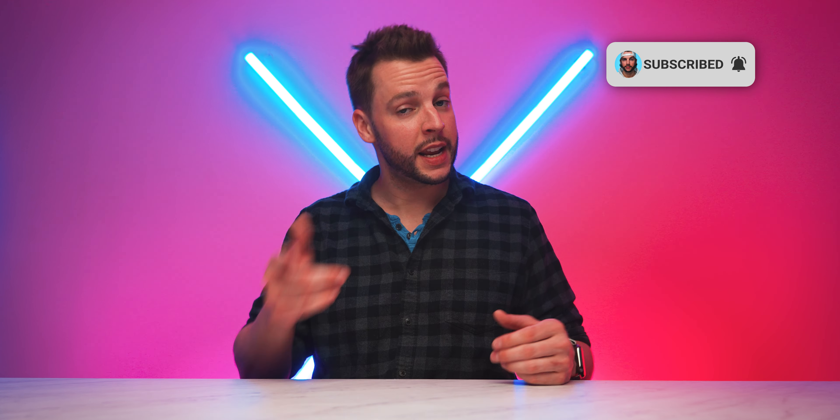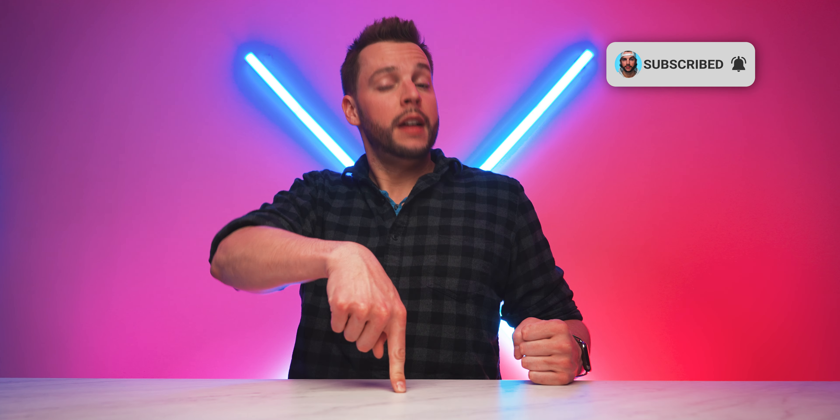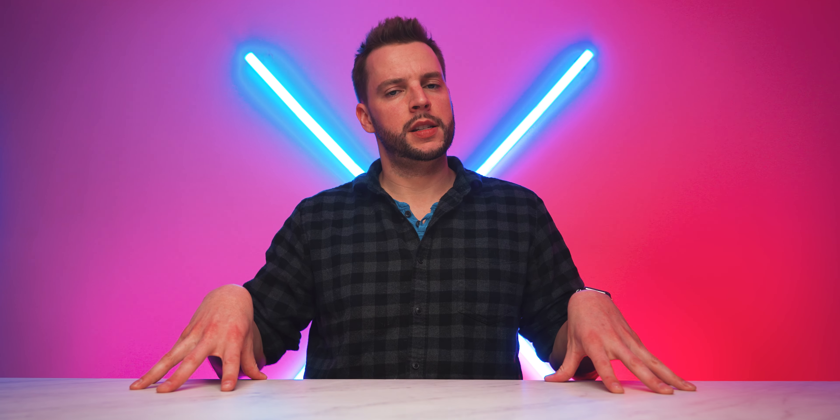What's up YouTube, it's your boy BMac. If you like videos about tech reviews, product unboxings, filmmaking, and photography tutorials, make sure you smash that subscribe button with all notifications turned on. And if you've been here before or you're already subscribed, welcome back.